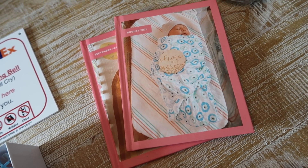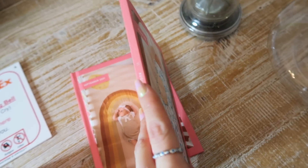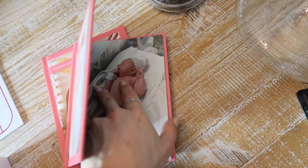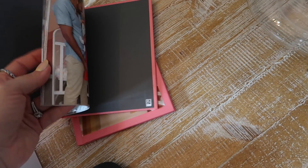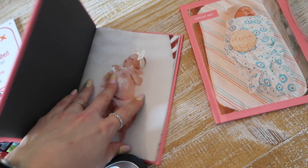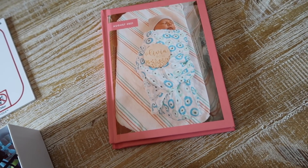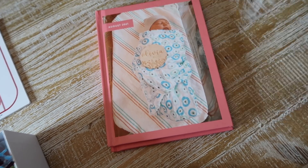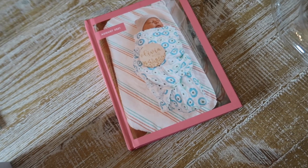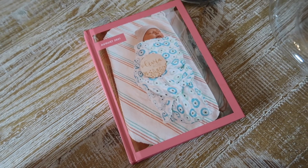I also wanted to recommend something a little more personal and meaningful called Chatbooks. It's an app on your phone where you can add your own pictures — they have monthly subscription packages. You put 30 pictures in, so I have all my daughter's pictures organized by month. They're usually $15, but if you use my code you can get one for $5 — not sponsored. They're a great gift for grandparents, parents, or new moms, and I'll leave my referral link below.